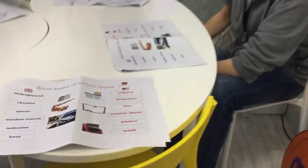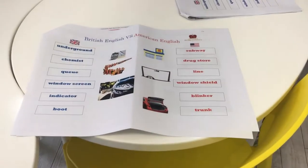The next word — in America you say: line. In England, what do we say? Queue! Isn't that cool?